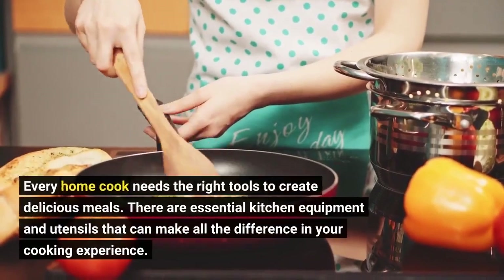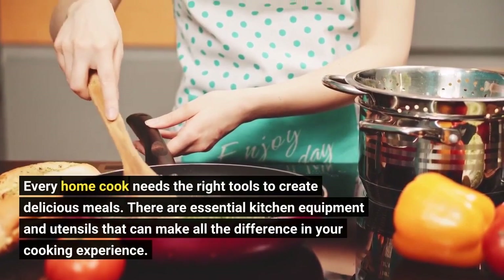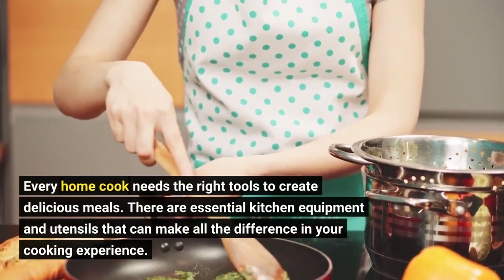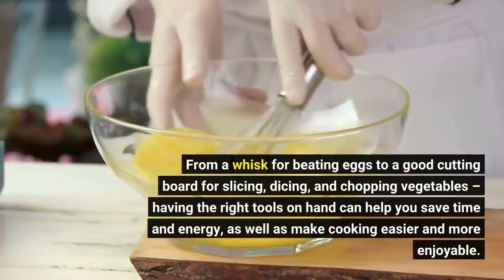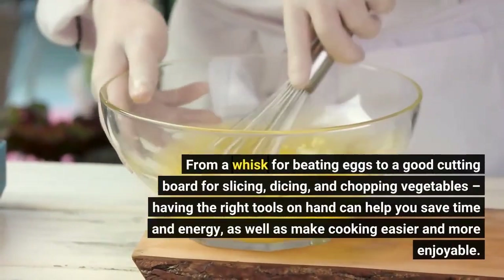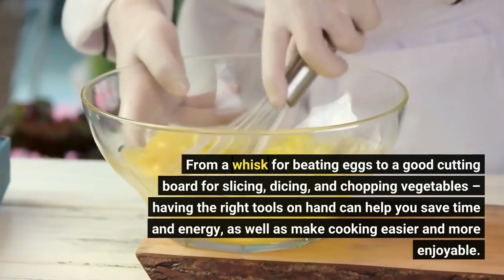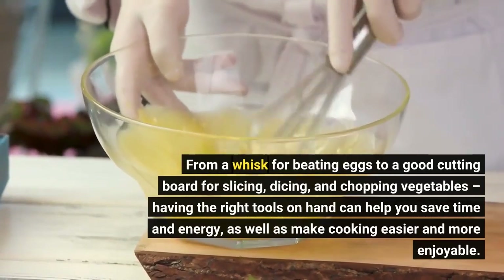Every home cook needs the right tools to create delicious meals. From a whisk for beating eggs to a good cutting board for slicing, dicing, and chopping vegetables, having the right tools on hand can help you save time and energy, as well as make cooking easier and more enjoyable.